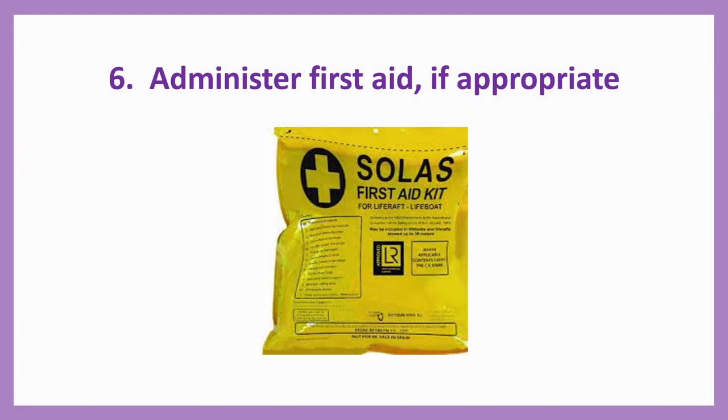Number six: Administer first aid if appropriate. Sometimes because of the emergency involved in abandon ship, people may have got injured. There will be a lookout outside and a lookout inside also — the inside lookout will look for any injuries, because the injured person may not know under stress and may be bleeding. The person in charge on inside lookout duty will look for any injured person and then carry out first aid. A first aid kit is available.